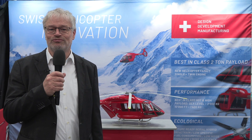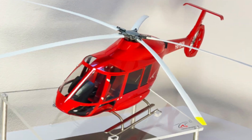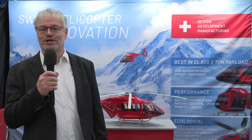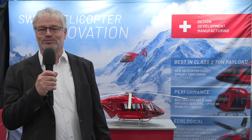My name is Martin Stucki from Marenko Swiss Helicopter and this is our new project. It's a helicopter with two-ton payload. When we looked at the market, we wanted to bring on one side an innovative product and we wanted to bring a product that brings advantages.